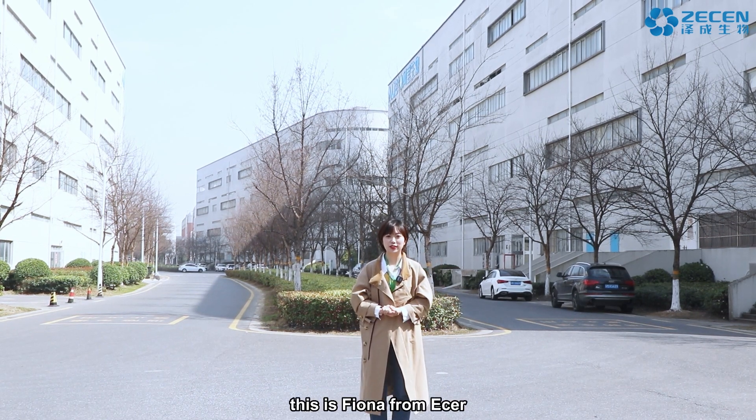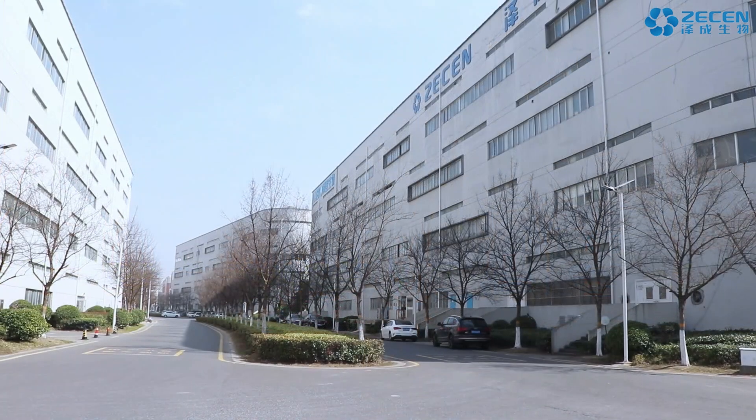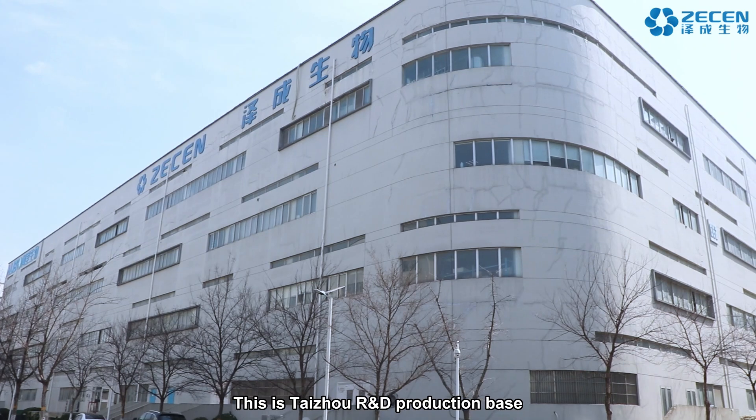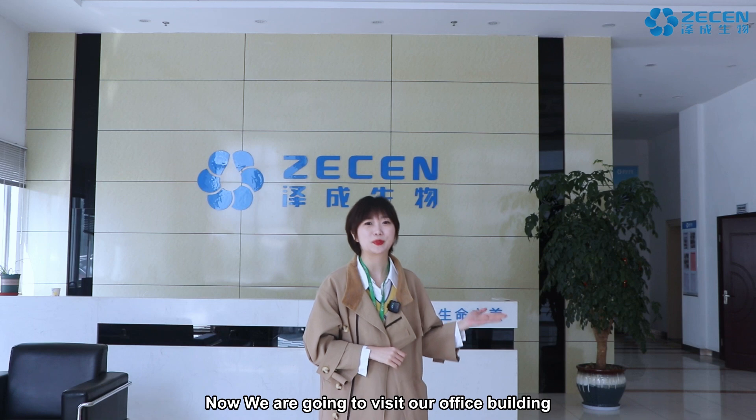Hello everyone, this is Fiona from Ether. Welcome to Zecheng Bytec Company. We have four branches. This is the Taizhou research and development production base. Now we are going to visit our office building.